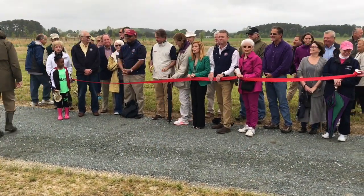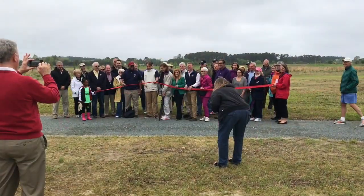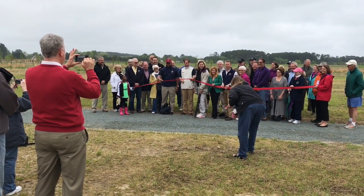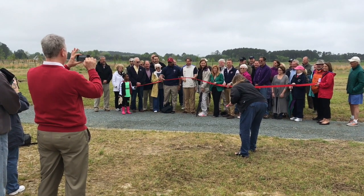And the dogs. And you in the red sweater. Here we go - Oxford Conservation Park on three. One, two, three.